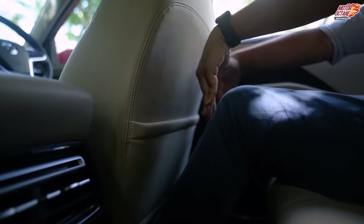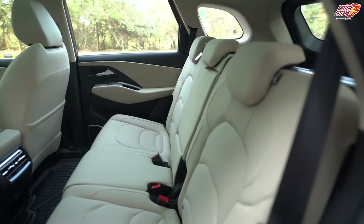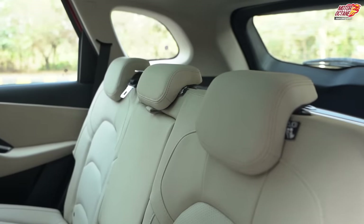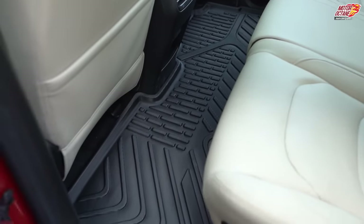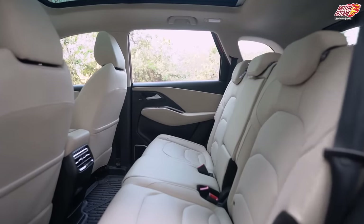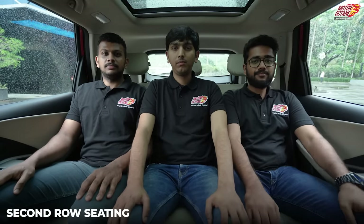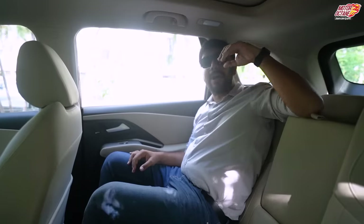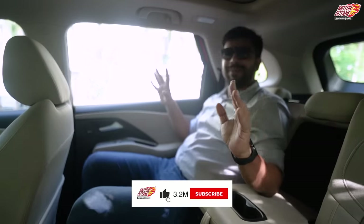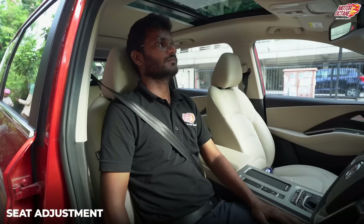In the back seat you have good headroom with no problem in terms of overall space. There are three adjustable headrests, AC vents for rear passengers, and the floor is completely flat so three people sitting in the back won't be cramped. The car is wide, so three people can comfortably sit without any problem. Your seat can also recline so you can sit more comfortably on long road trips and enjoy the back seat.